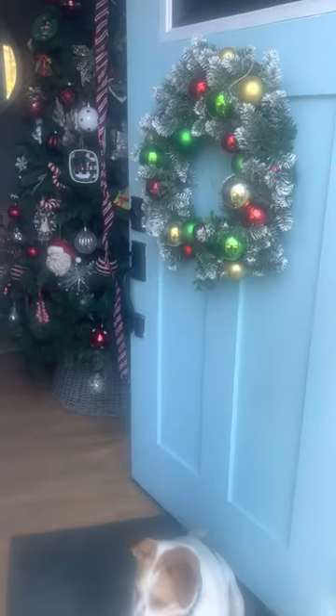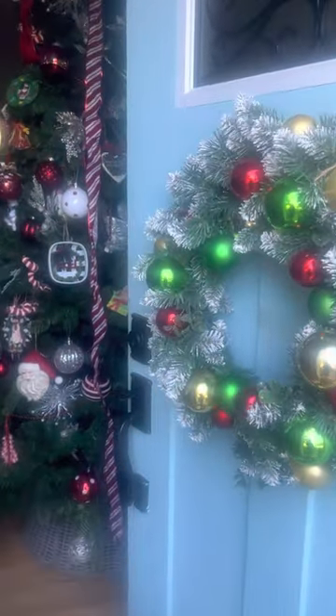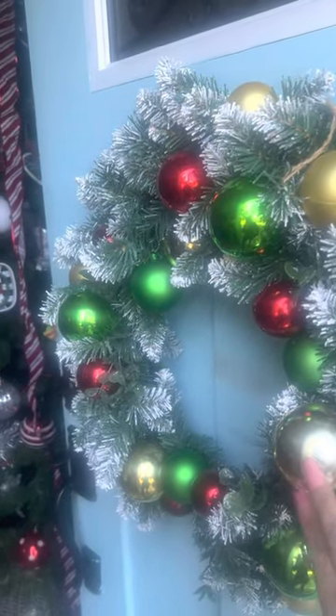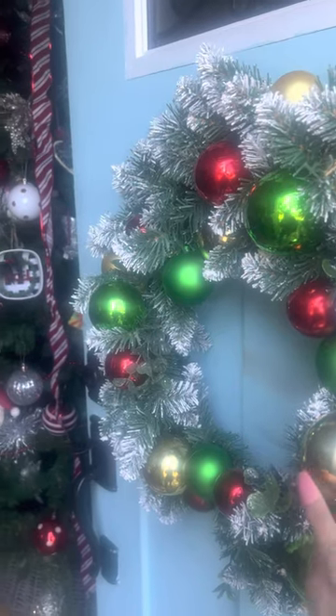When you walk in the door, you can see the new wreath. I think I got this at Christmas Tree Shop.